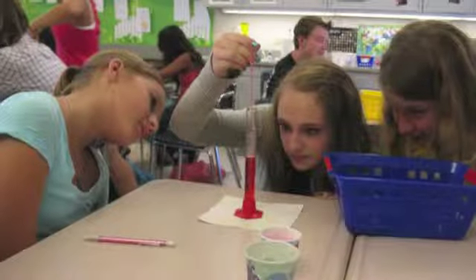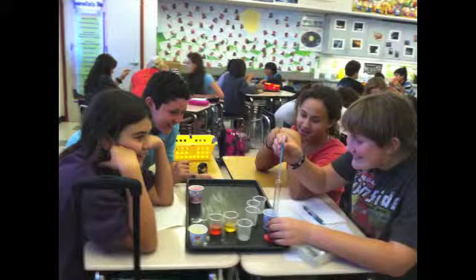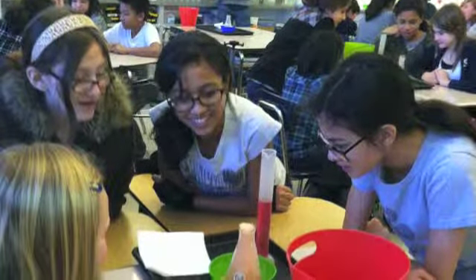My students are excited about science because I'm excited about it. I feel like every day is a day to motivate a future great scientist. I want them to have all the tools to be able to communicate effectively in their world.